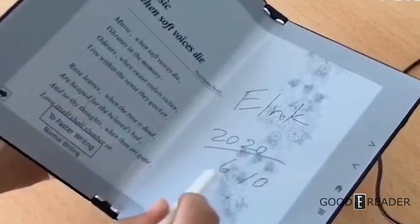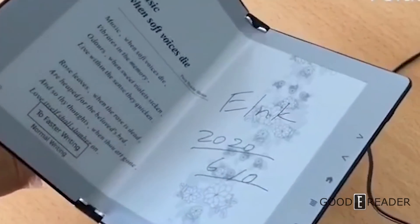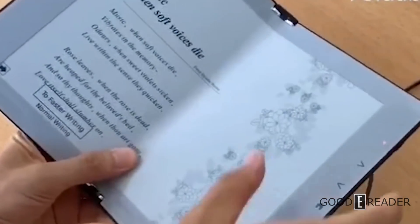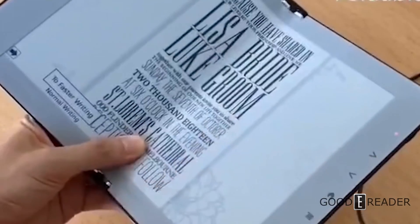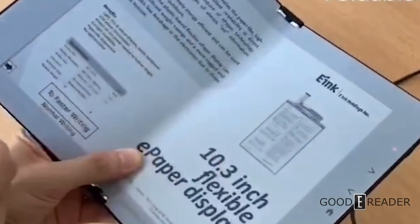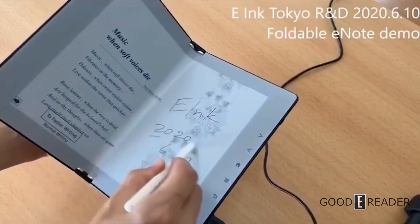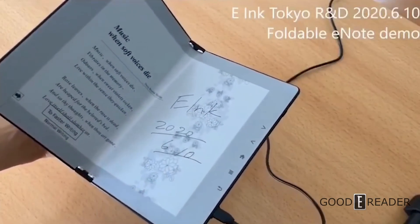We are going to try to find out more, as Goody Reader does have an office here in the Tokyo major metropolitan area. Hopefully we'll be able to dive in a little bit more, maybe set up a meeting and get some exclusive content on this amazing device, because this looks very promising.